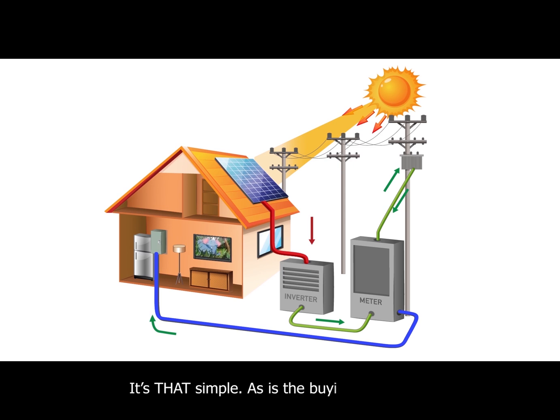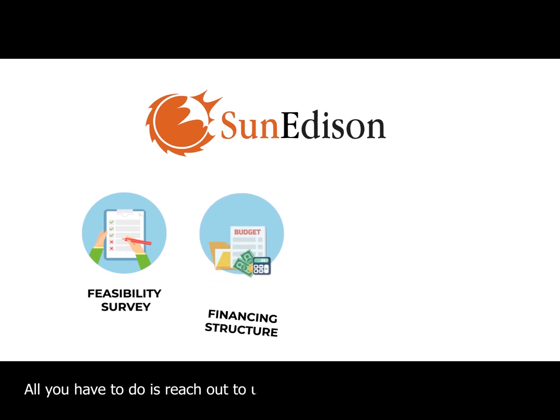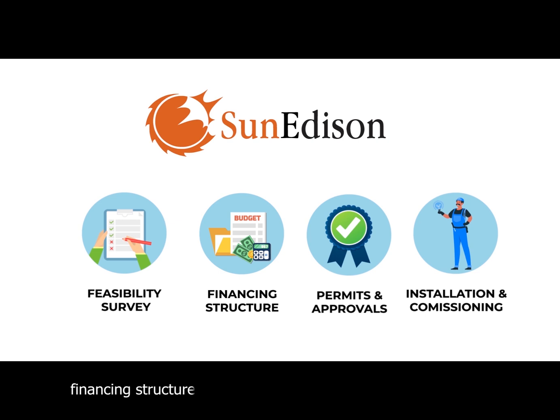It's that simple, as is the buying process. All you have to do is reach out to us. After that, our team surveys the site, handles the financing structure, permits, installation, and commissioning.